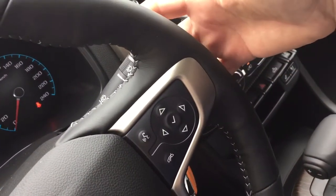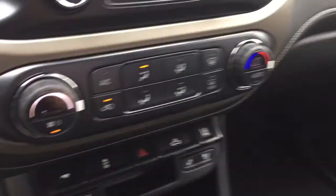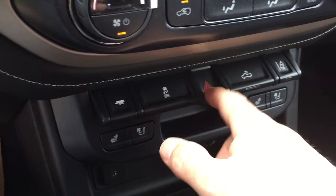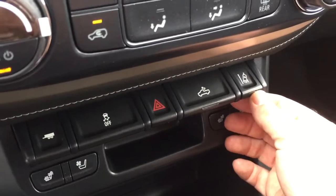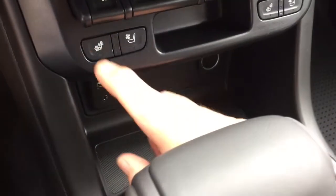You have volume control here as well, which you'll enjoy with the Bose audio — we'll get to the tech soon enough. You've got trailering mode, traction control, hazards, and your cargo lamps on and off. The lane keep system will give you an alert if you start to drift out of your lane — one of the great safety features.